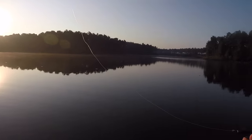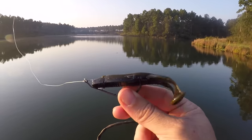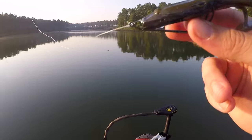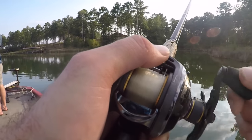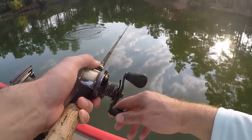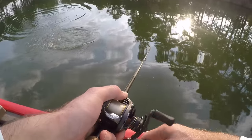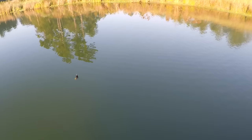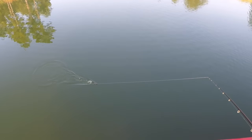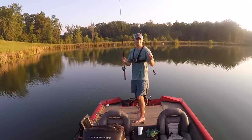Back out here on the lake first thing this morning and we're going to be doing a little topwater frog fishing. We were out here yesterday afternoon and we kept having these blow-ups right at the boat when we were bringing our worm in, so we decided if they're going to be blowing it up right at the surface, we're just going to fish with what we should be fishing with — and that's a little frog. Got my buddy Cory here with me, we're about to get on them.